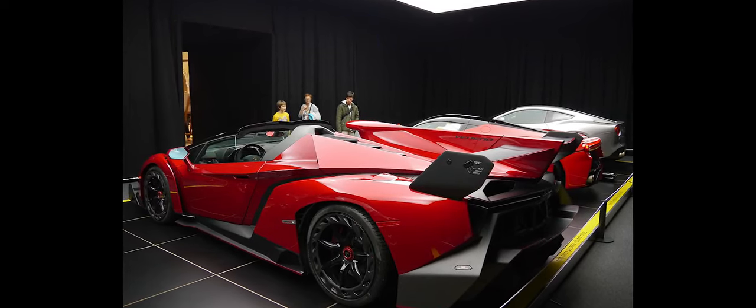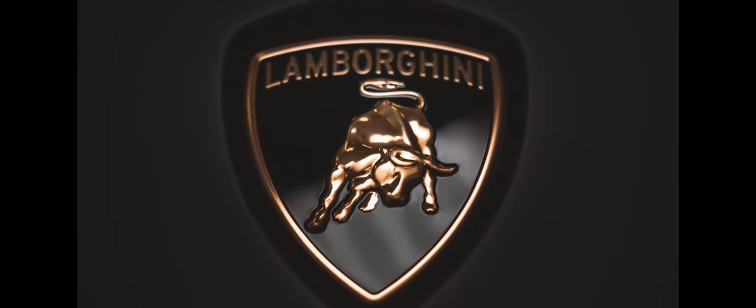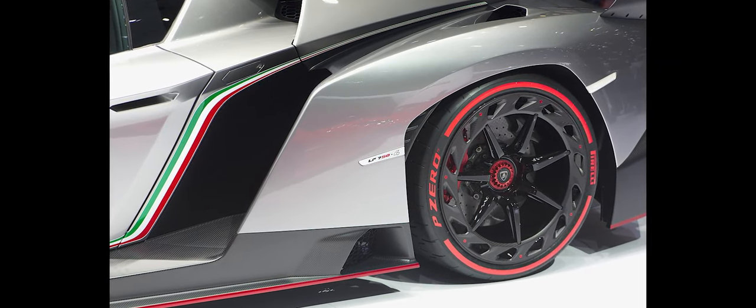The Lamborghini Veneno Roadster takes the aerodynamic efficiency of a racing prototype onto everyday roads. This super sports car is characterized by optimal aerodynamics to guarantee stability in fast curves and behavior like a racing prototype — all of this on a car devised for the road. The perfect car for sports driving lovers.